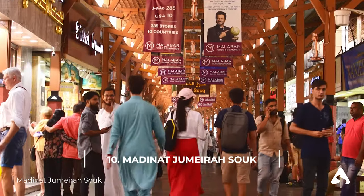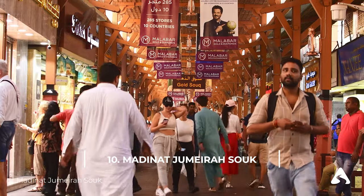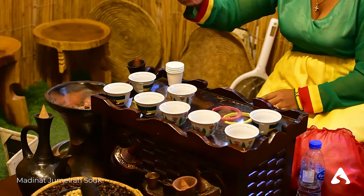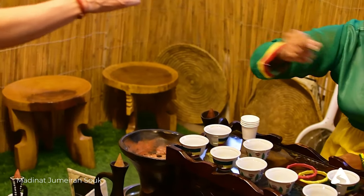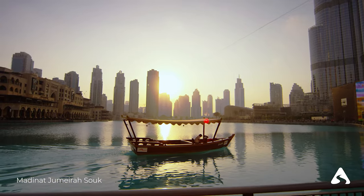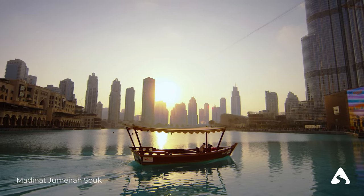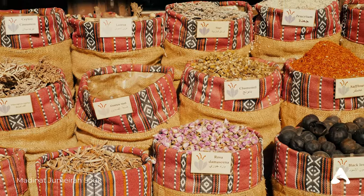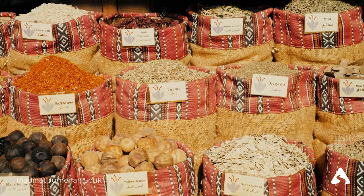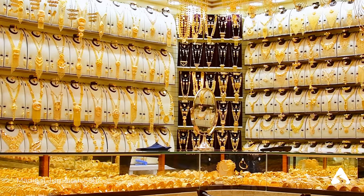Number 10: Madinat Jameera Souk. Madinat Jameera Souk is a traditional Arabian market located within the Madinat Jameera Resort, replicating the atmosphere and architecture of the souks of ancient Dubai. The market is characterized by a series of navigable canals and offers a wide range of shops, restaurants, and cafes, all decorated in traditional Arabian style. Local artisans sell a variety of handicrafts such as textiles, jewelry, spices, perfumes, and souvenirs. Additionally, the market offers live entertainment such as belly dancing shows and Arabic music, which contribute to creating a unique and vibrant atmosphere.